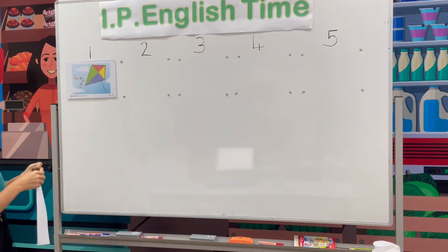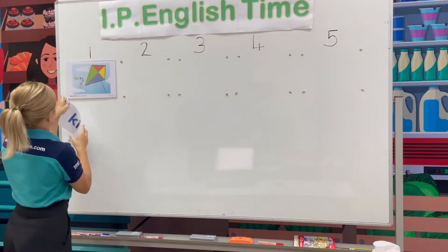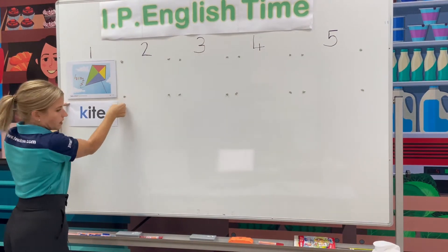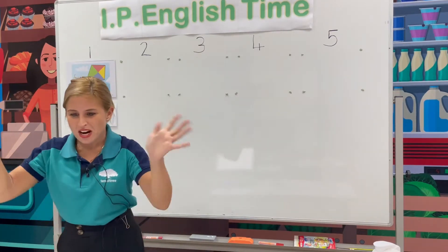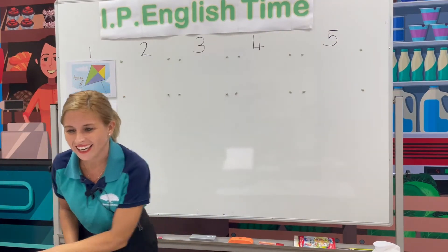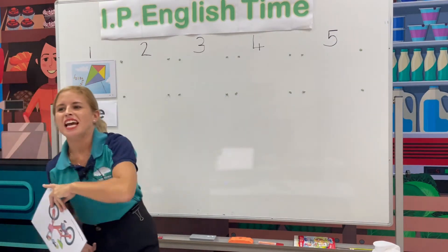Let's put the word on the board. We have got some fantastic spellers. Brilliant job. Good job, Annie. Okay, let's do the next picture.